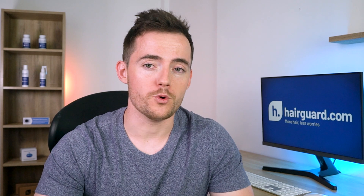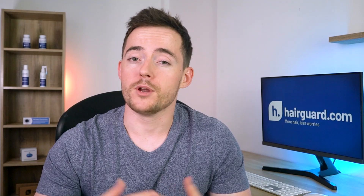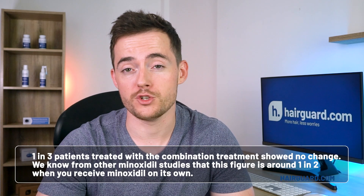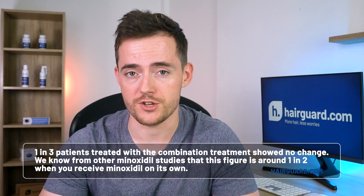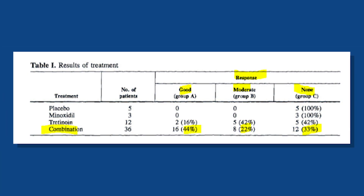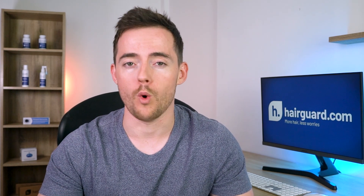Subjects in all groups were treated topically twice daily. The minoxidil group was very small — only three subjects — which doesn't really allow us to compare against the combination treatment with confidence. But given what we know about minoxidil's efficacy from other studies, the twice-daily combination of minoxidil with tretinoin seems to give superior results. One in three patients treated with the combination showed no change, whereas we know from other minoxidil studies that this figure is around one in two when you receive minoxidil on its own. Of the remaining 66%, 22% were classed as having moderate regrowth, and the remaining 44% were given the best possible evaluation — 'good' — defined as hair growth in excess of 45% in a small target area of one inch diameter.